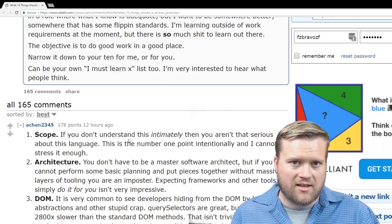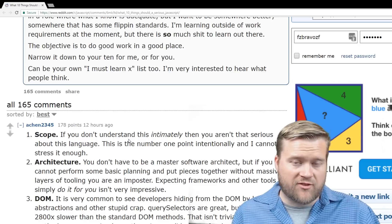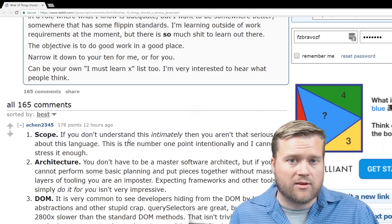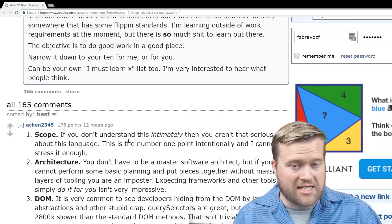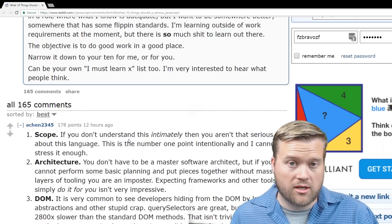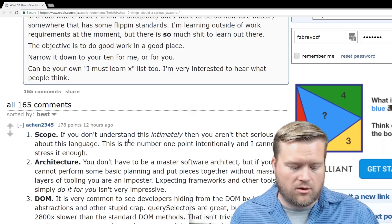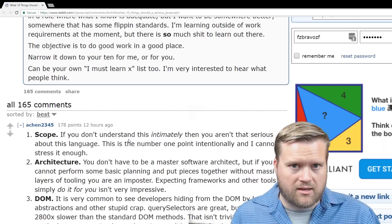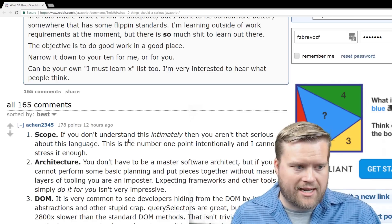You should know the differences between global scope and local scope, and also not get confused with context — but that's a different conversation. You should know your globals, locals, lets, constants, things like that. But let's move on.